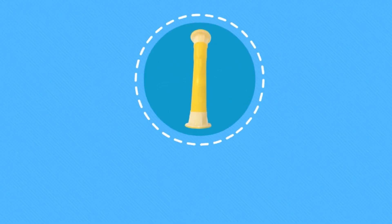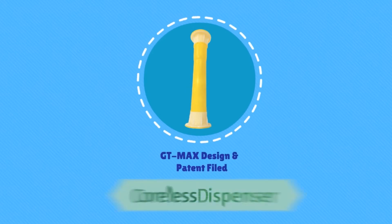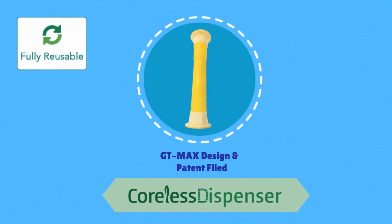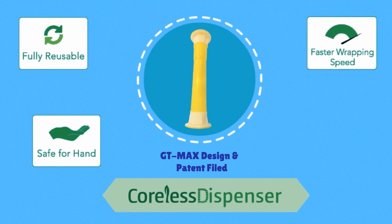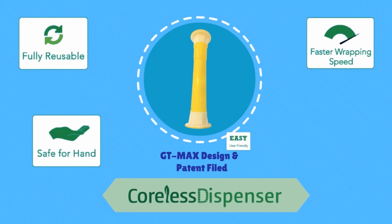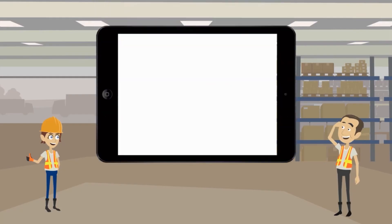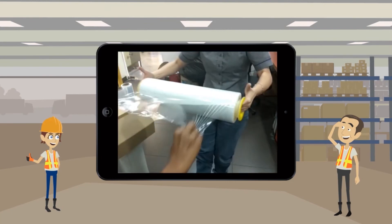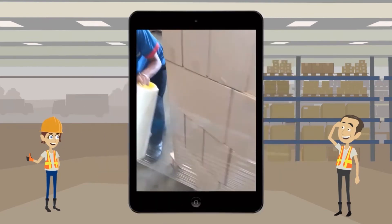We are proud to introduce our GT Max design and patent-filed Corliss dispenser. It is reusable and safe, protecting the user's hand from friction, which supports better workflow and fully utilizes film performance — with faster and more efficient wrapping speed and a user-friendly design. Our lightweight Corliss dispenser, with its frictionless roller, provides smoother and more systematic packaging performance throughout the wrapping process.